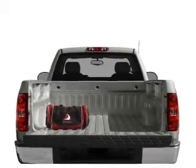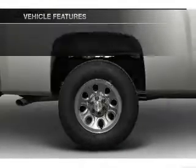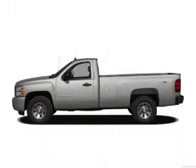Stand out from the crowd with premium wheels. The anti-lock braking system will keep you safe on the road. Plus, enjoy these notable features that are included in this vehicle: an AM-FM stereo with a CD player, a satellite radio, power steering, and an adjustable tilt steering wheel.